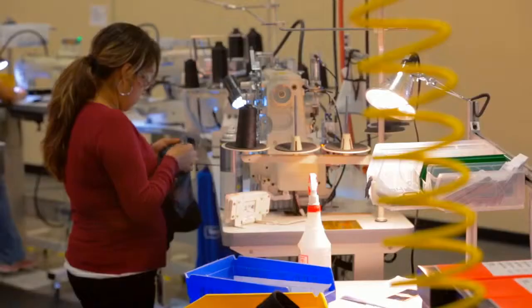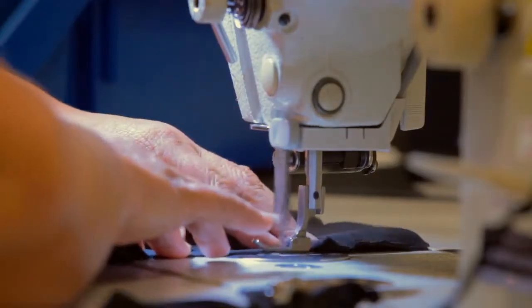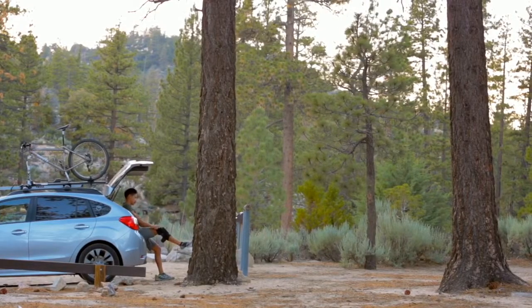Bregg develops best-in-class orthopedic products utilizing an intimate development process to make people's lives better. Bregg works with customers, our healthcare professionals, and our patients to make sure that we bring products to market that will meet their needs.